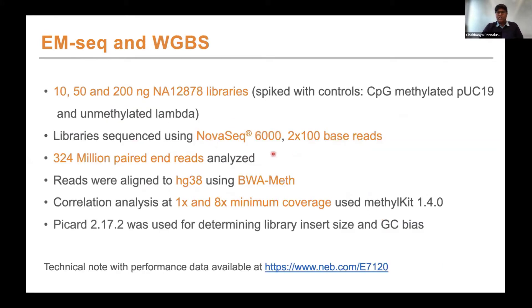I'm going to share a snippet of data from the comparison study we did between EM-seq and whole genome bisulfite sequencing (WGBS). We used 10, 50, and 200 nanograms of NA12878 DNA spiked with controls — CpG methylated pUC and unmethylated Lambda. These libraries were sequenced on NovaSeq 6000 with around 324 million paired reads for all libraries. Reads were aligned to hg38 using BWA-meth, and we performed correlation analysis along with standard insert size and GC bias metrics. All data is available at the technical note linked here.